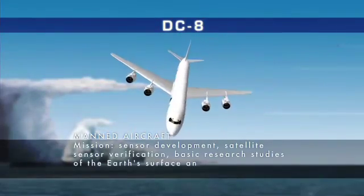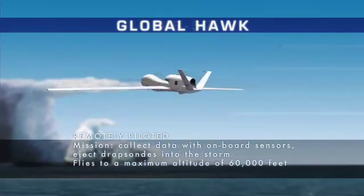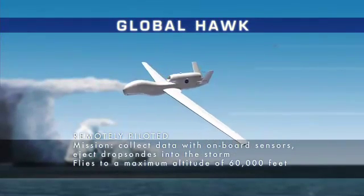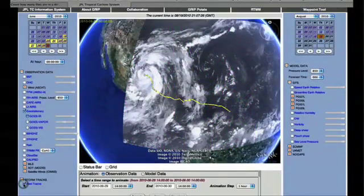The NASA aircraft will be deployed from Florida — that's the DC-8 — Texas, the WB-57, and California, the Global Hawk — and will fly at varying altitudes over tropical storms in an attempt to capture them at different stages of development.